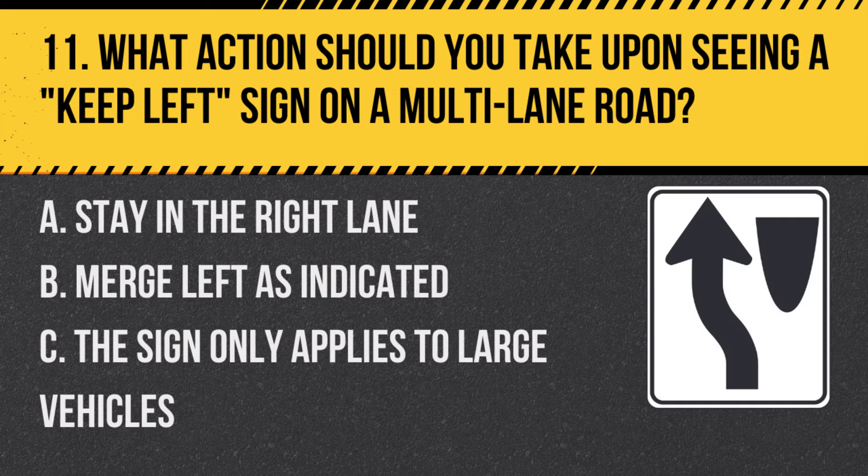Question 11: What action should you take upon seeing a KEEP LEFT sign on a multi-lane road? A. Stay in the right lane. B. Merge left as indicated. C. The sign only applies to large vehicles. Answer: B. Merge left as indicated. This sign directs traffic to keep left.